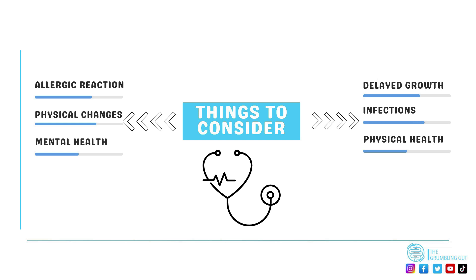Corticosteroids can cause growth and development problems in children and adolescents, which is why the medications are mainly avoided or used cautiously in children. As corticosteroids weaken the immune system, some may find that they get more infections than usual, which take longer to recover from.